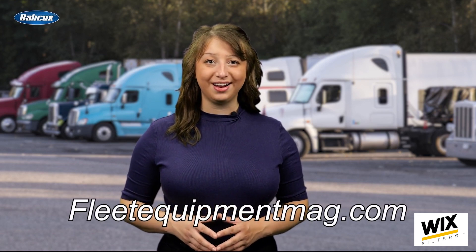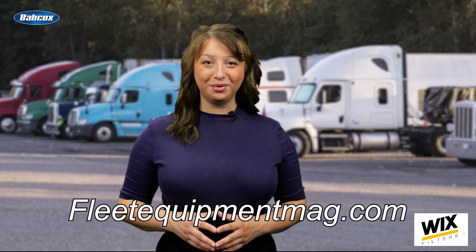StoneRidge is among the many technology companies reflecting on fleet operations and continuously working to make them safer and more efficient. Tune in next week for another episode of On the Road. Until then, head over to the Fleet Equipment site at www.fleetequipmentmag.com for even more trucking and equipment content.